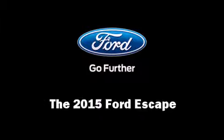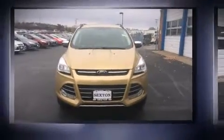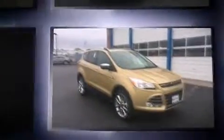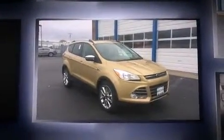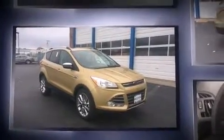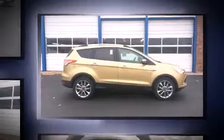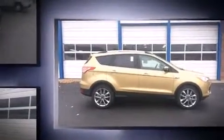Climb inside the 2015 Ford Escape. Smooth gear shifts are achieved thanks to the efficient four-cylinder engine. And for added security, dynamic stability control supplements the drivetrain. A turbocharger further enhances performance while also preserving fuel economy.